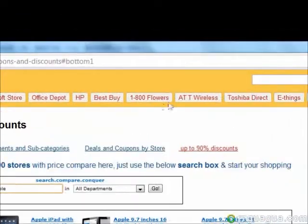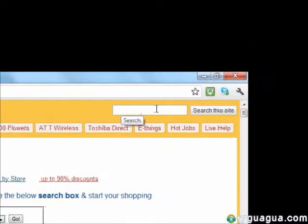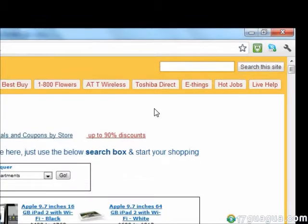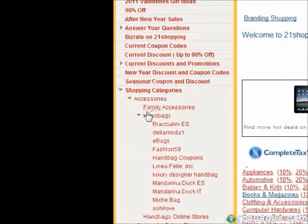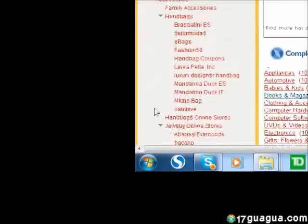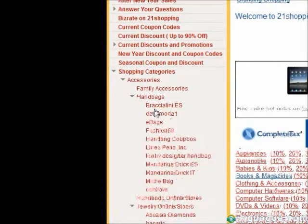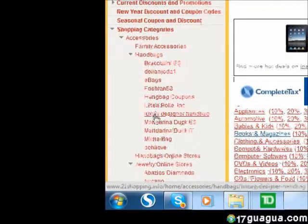Finally, you can also use the search bar up here to search for what you're looking for. Just type in what you're looking for and press search this site. Online stores are also sorted into their respective categories, which are listed on the left side of the website. By clicking on the arrow next to each category, you'll get a drop-down list in which you can see all the stores that sell items which fall in that category.